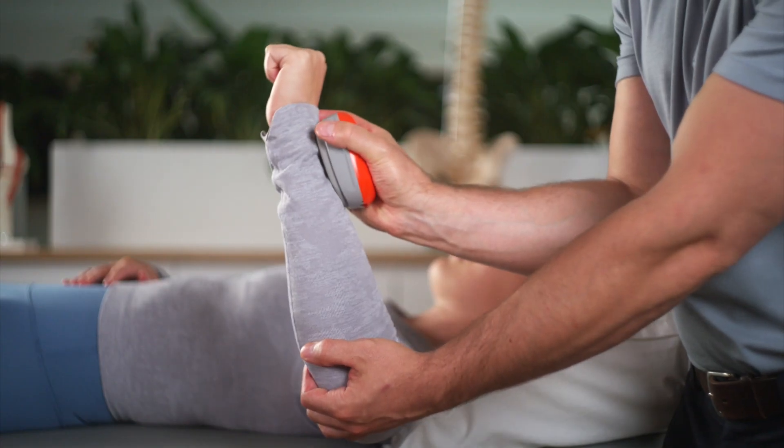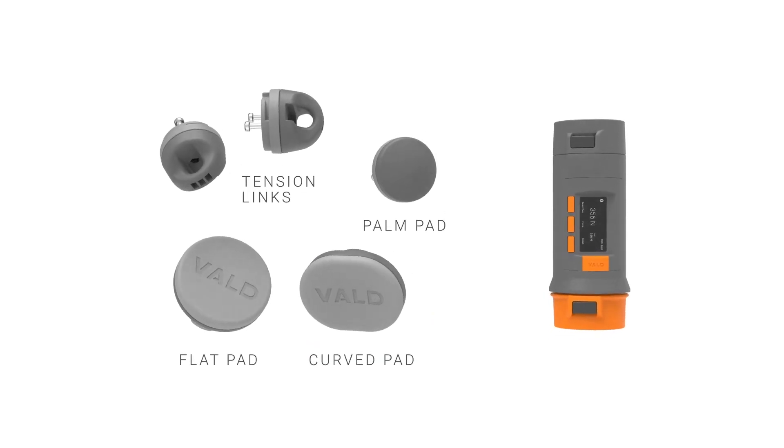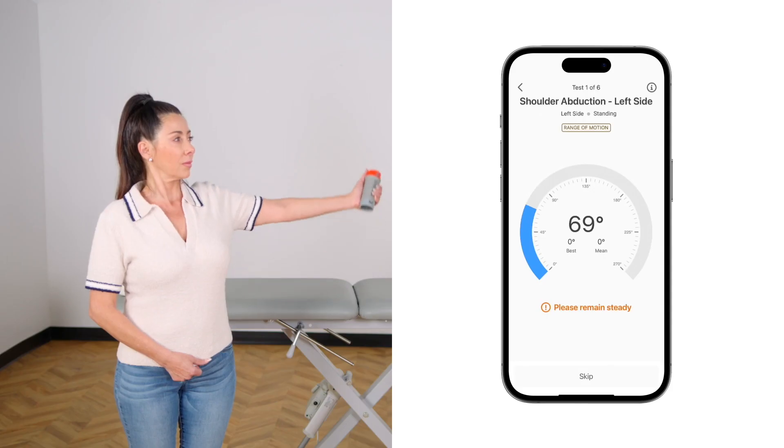The Dynamo range is the next generation of handheld dynamometers and inclinometers, featuring two models — Dynamo Lite and Dynamo Plus — and a range of accessories and attachments. Dynamo allows you to perform up to 300 different strength and movement tests from the palm of your hand.